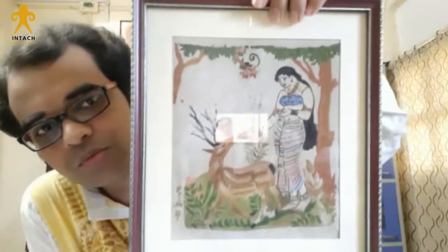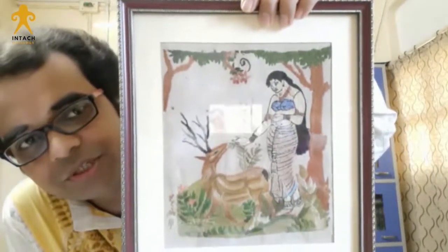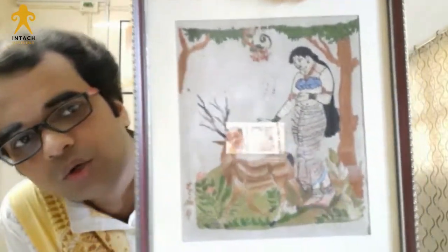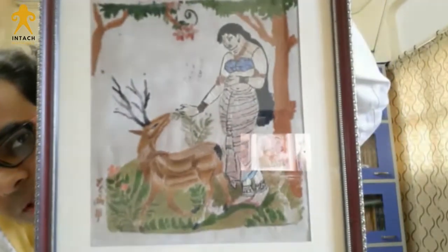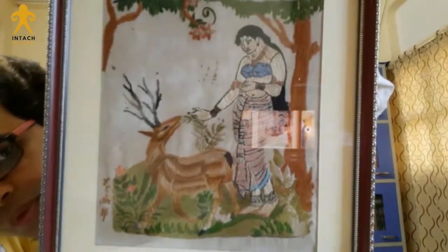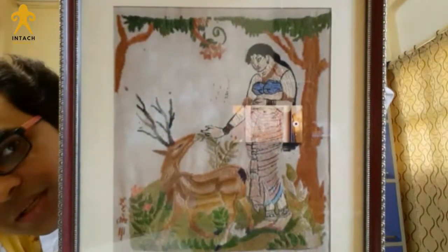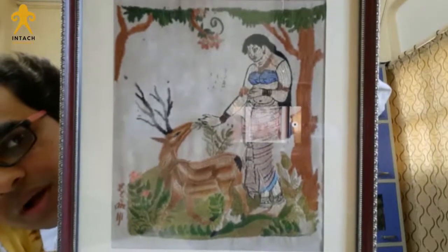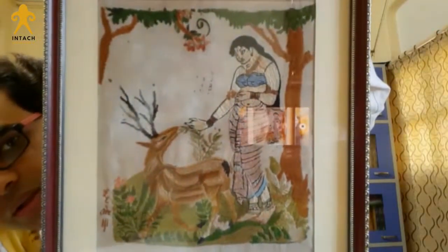This is a remarkable work — it is from Shakuntala, perhaps from the Mahabharata or Kalidas's famous play. Shakuntala is feeding the deer. Look at the figure of Shakuntala, look at the movement of the deer, the flowers, the trees, and the entire atmosphere. This picture perhaps symbolizes the interaction between man and nature.